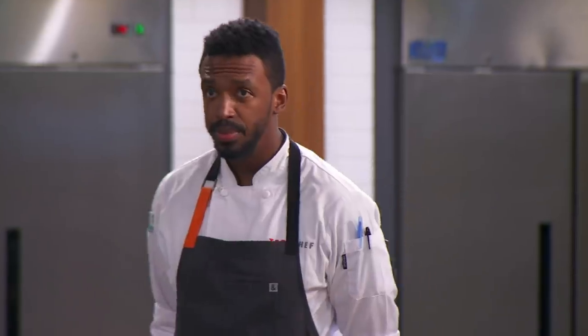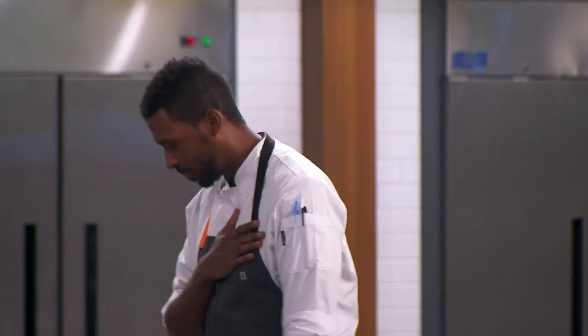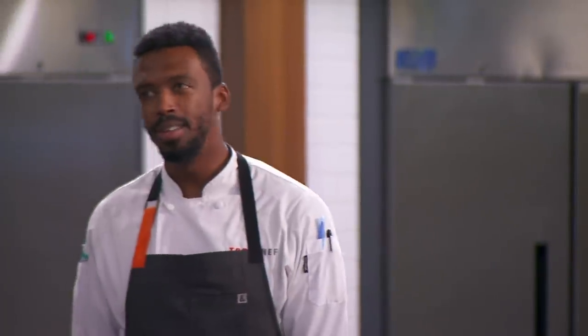There can only be one winner. The chef who gave us a dish that was imaginative and modern — that chef is Chris. Not only have you won immunity, you've won yourself $10,000 from our friends at Campbell's. It feels great. Being at the bottom so many times, I really needed this.